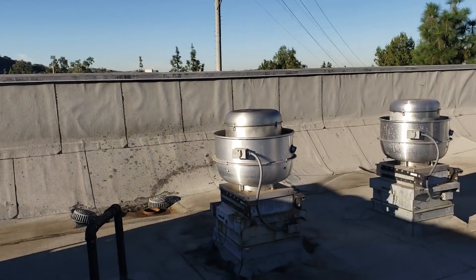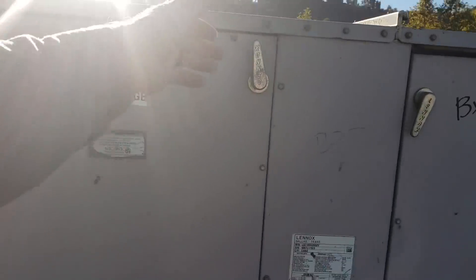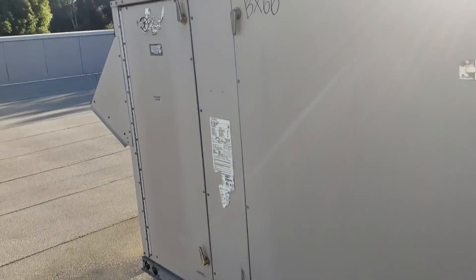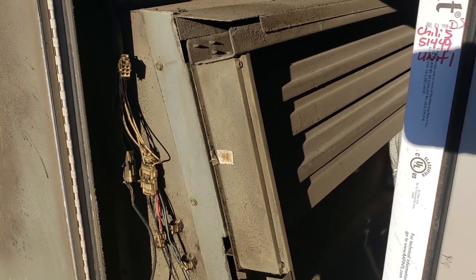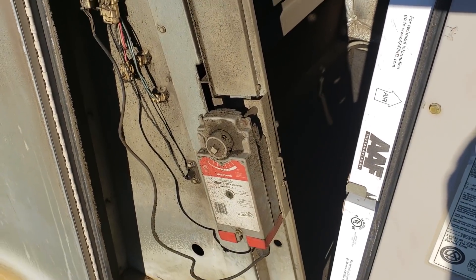I've verified all the exhaust fans are working. I want to show you how much of a difference opening these outside air dampers will make. This one unit has a full economizer — notice it has dampers down below and up top. The other two units only have minimum outside air dampers; they have an actuator but no dampers down below, just a port to pull fresh air. On the third unit, the outside air damper is currently closed.